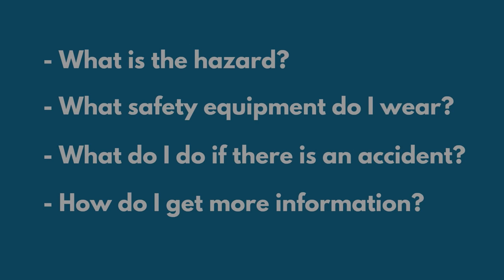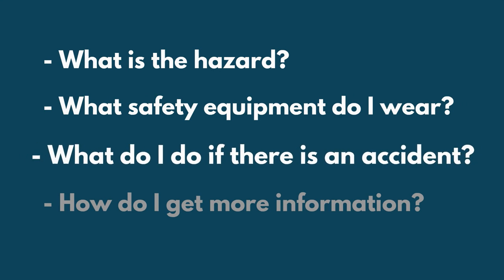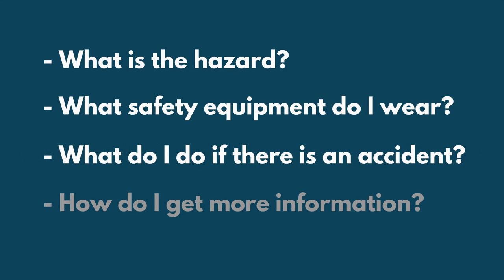If you must use a hazardous product at work, there are four questions to ask: What is the hazard? What safety equipment do I wear? What do I do if there is an accident? How do I get more information?